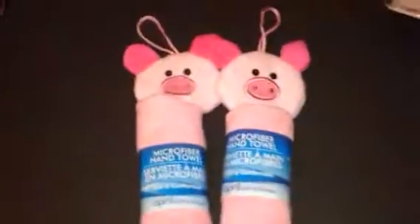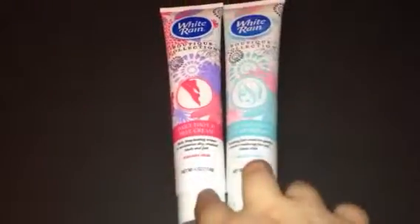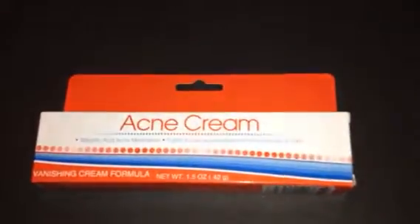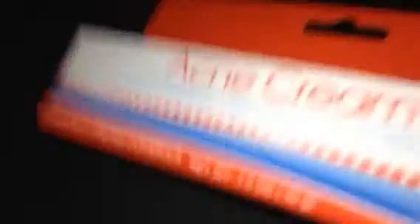And then I got these cute little pig microfiber hand towels. I thought they were so cute — one of these is for a birthday gift for someone. The next thing I got was some more of the White Rain foot cream and facial cleanser makeup remover. I got those for a Mother's Day gift. The next thing I got is this acne cream. I don't know how well it's going to work, but I'm going to give it a whirl, because if I leave my makeup on too long I get some acne.